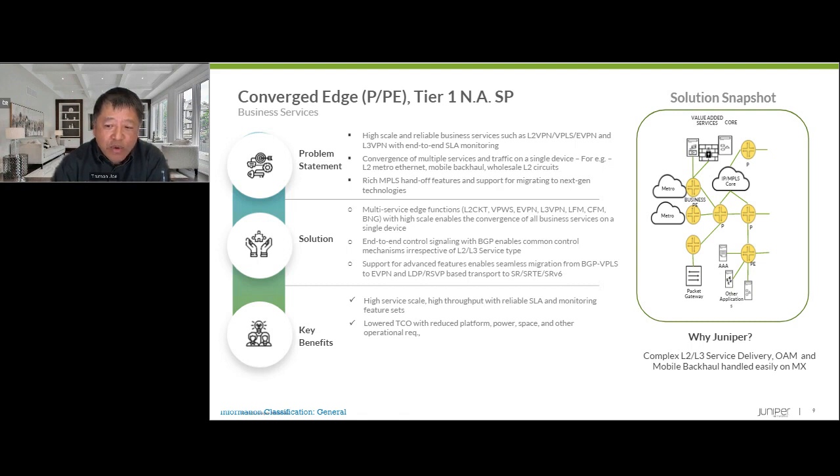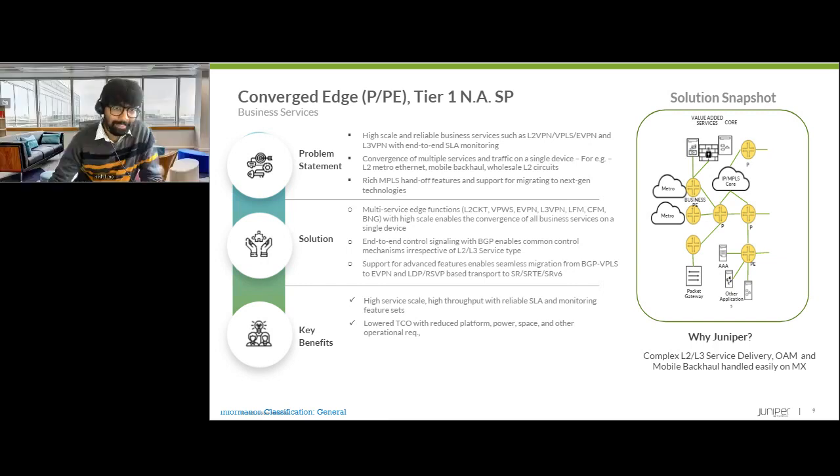Now let's look at emerging use cases outside of the service provider subscriber access. We have our resident expert Nikhil, our expert for large enterprise, government, and hyperscale requirements. Hi, this is Nikhil Rao, PLM for MX 304.